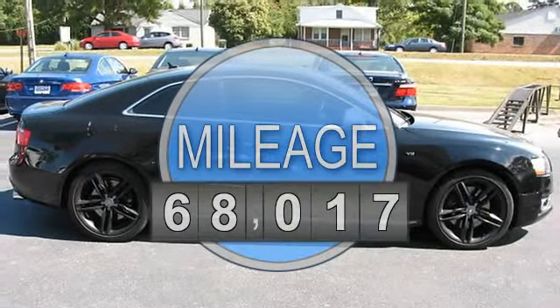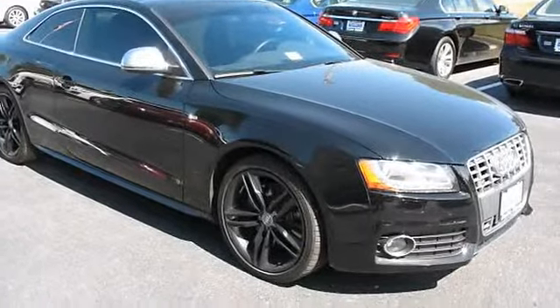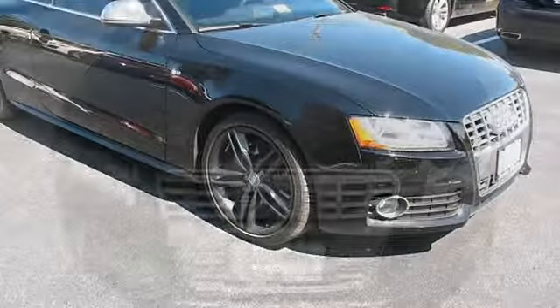Navigation package, compact spare, automatic Xenon headlamps with headlight washers.